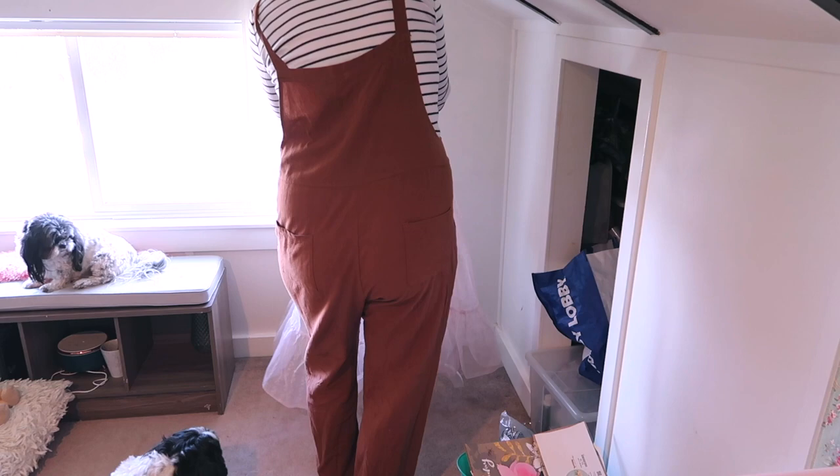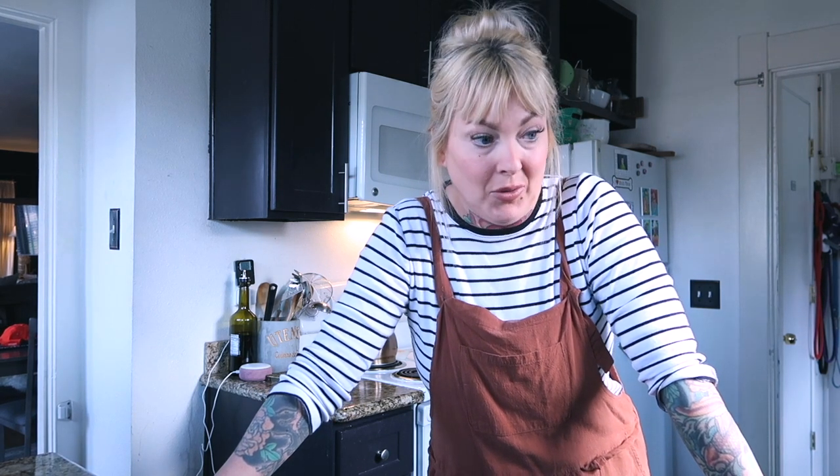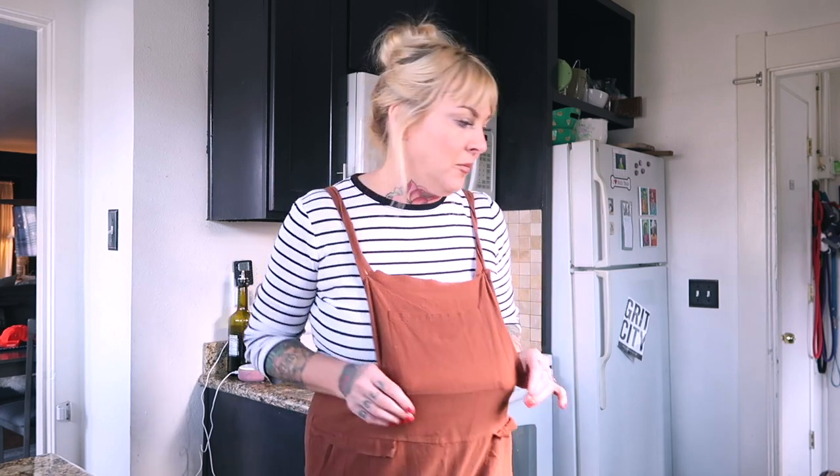I'm gonna go try to hunt down some small screws to hang up some stuff. I have so much crap. It's because I tried to condense my entire store into places throughout my house and it is time to let it go. It's been three or four months. I think it's time to let it all go - extra furniture, extra shelves. I'm gonna have to sell it all. It's a loss but it's okay.